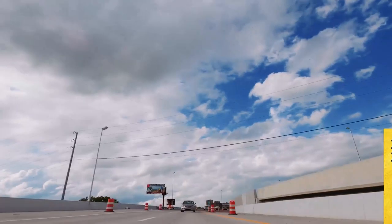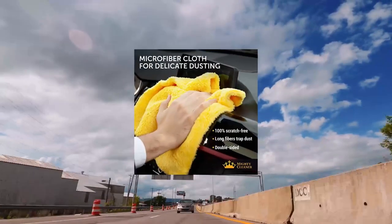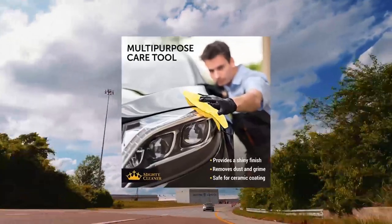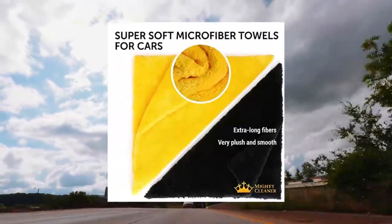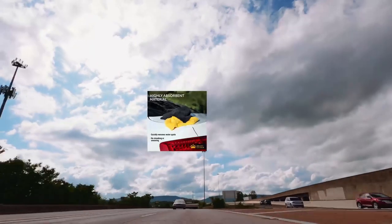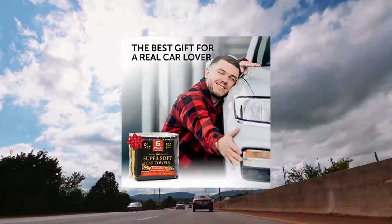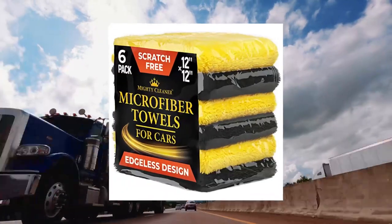Edgeless Microfiber Towels for Cars, 6-Pack, 12x12. These are detailing towels, reusable car wash towels, best for scratch-free car interior cleaning. Extra Long F.U.R. The Mighty Cleaner Car Wash Towels are designed to easily pick up and hold all dust and grime from hard-to-reach places in your car's interior.